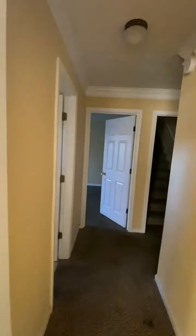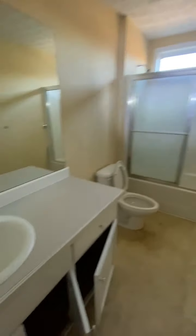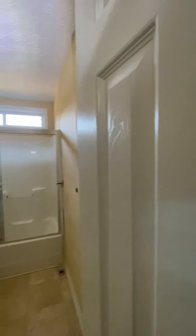See the return vents — there's a lot of dust around them. That's an indication that the filters need to be changed. This is the guest bathroom. A towel rack needs to be reinstalled.